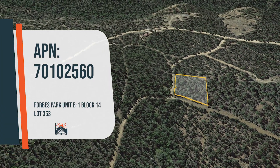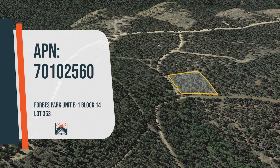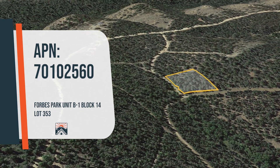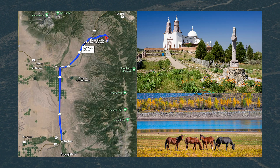In this Google Earth video, we will take you on a virtual tour, revealing the boundaries and features of our property in Forbes Park Subdivision, just 31 miles northeast of San Luis.